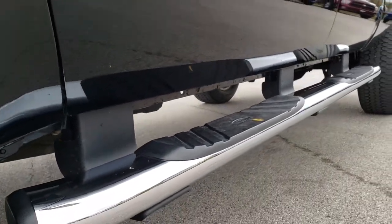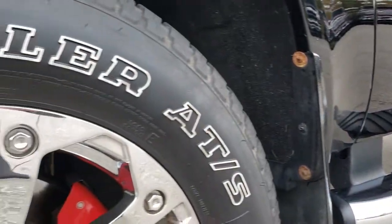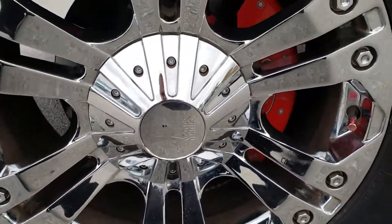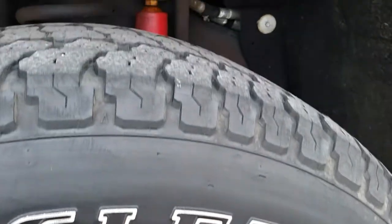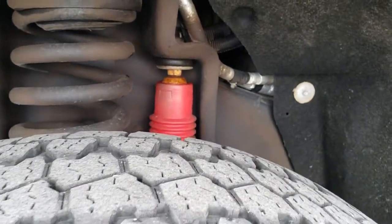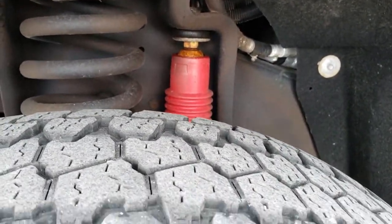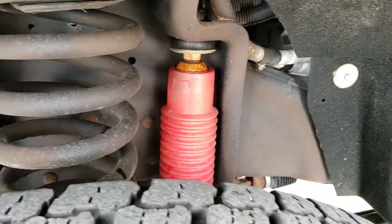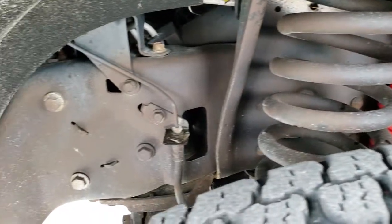Very clean down that side. It does have the factory chrome step bars. It comes with XD series chromed alloy rims. The rims are in pretty nice shape and it has Goodyear Wrangler ATS tires — LT 275/60 R20s or 65 R20s — with right around half the tread left, maybe just a hair under, but still decent tread.